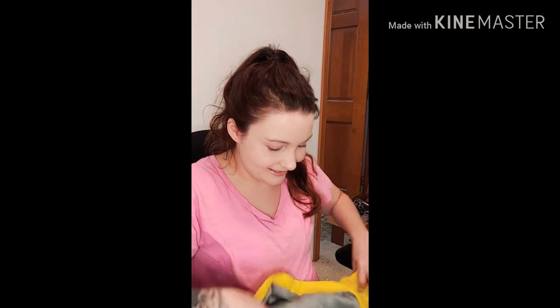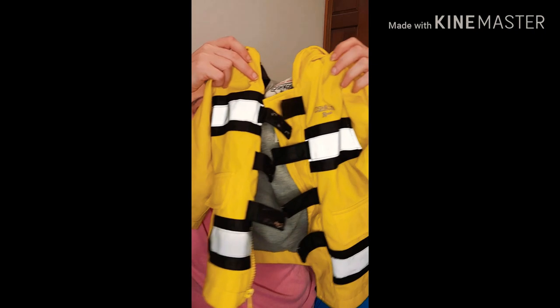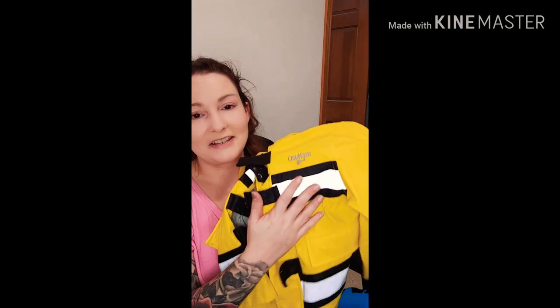This next jacket — I was so excited to find this one. It's 2T, so my 18-month-old will probably fit it, though it might be a bit big. It's from OshKosh and it's like a little fireman jacket — rain jacket material. On the back it says 'Volunteer Fireman' and it's yellow with little reflective details. I think he would be so cute in it, so I had to pick that up.